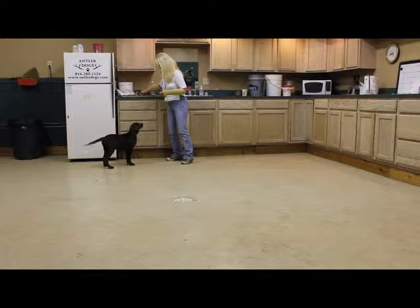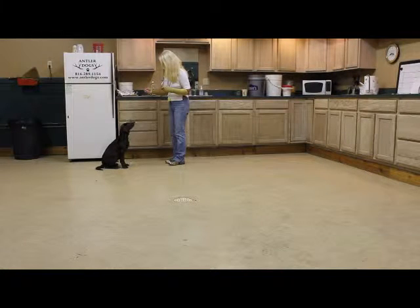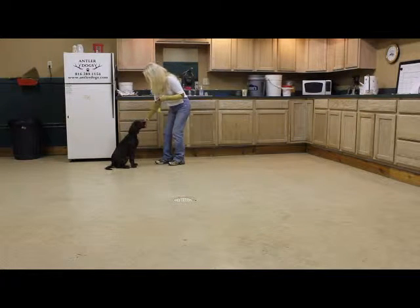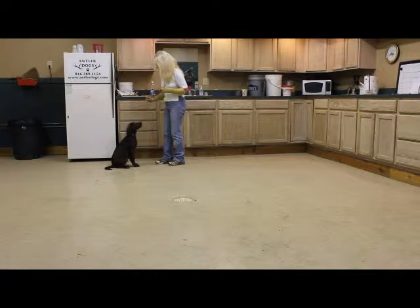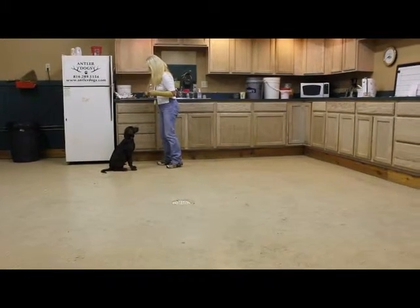This is Buster Brown, and as you'll notice, the minute that he sees that I am in position, he goes into position, which is the set. I click and give him a little treat. Set, click, give him a little treat. He's very, very happy to cooperate because he looks forward to the treats.